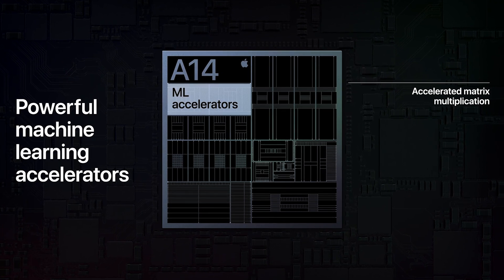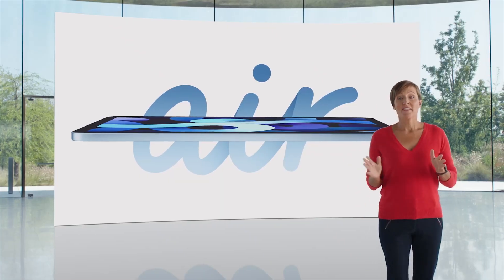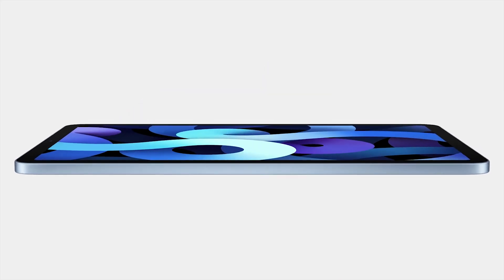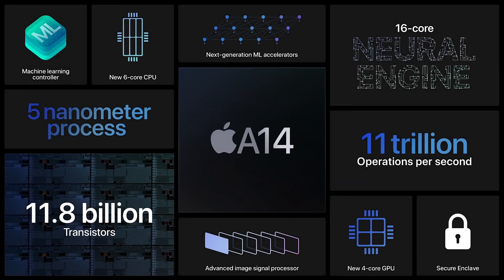Apple's new A14 Bionic processor was detailed at their latest event as the chip powering the new iPad Air 4. Apple portrays the A14 as faster than most PC laptops, and made a similar statement about the A12Z found on its 2020 iPad Pro. So how do these two mobile processors actually compare?